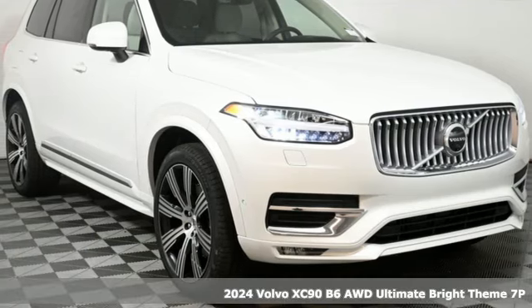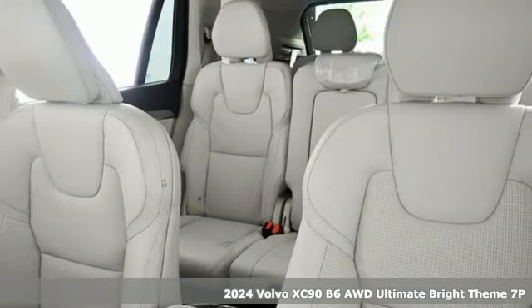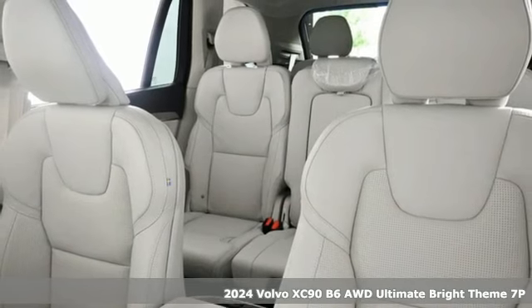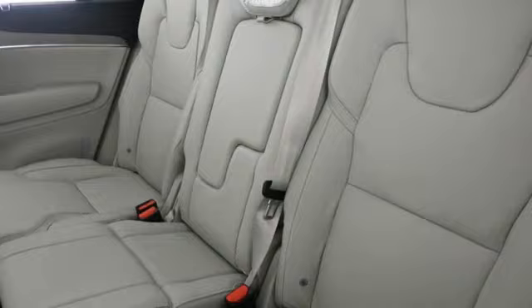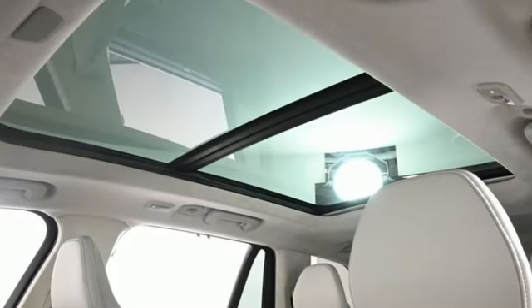It's a new 2024 Volvo XC90. In its element, in all the elements, this XC90 puts you in command of an exhilarating drive. It comes nicely equipped with features you'll love.